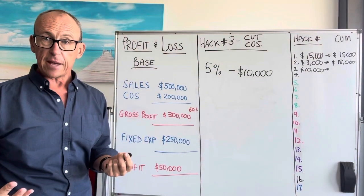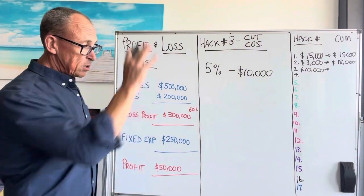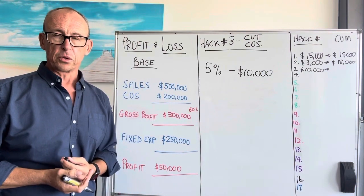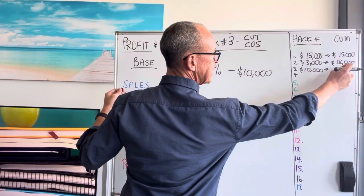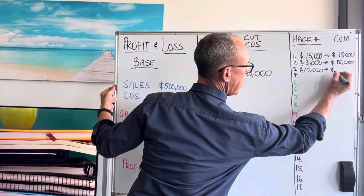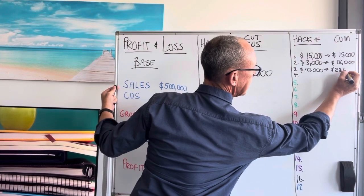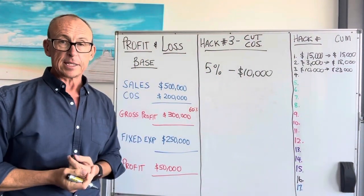Now, what if I don't have any suppliers? That's fine — we can't use this strategy. It depends on your business. That's why I've got 17 different options here to work through. Cumulatively, we were at $18,000 yesterday. Now we're going to add another $10,000, so we're up to $28,000 — and that's just with tiny little tweaks in your profit and loss.